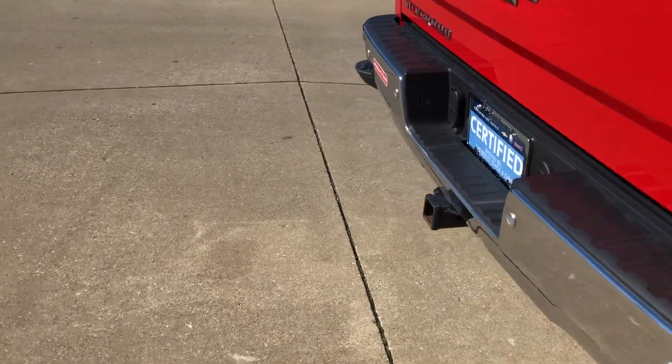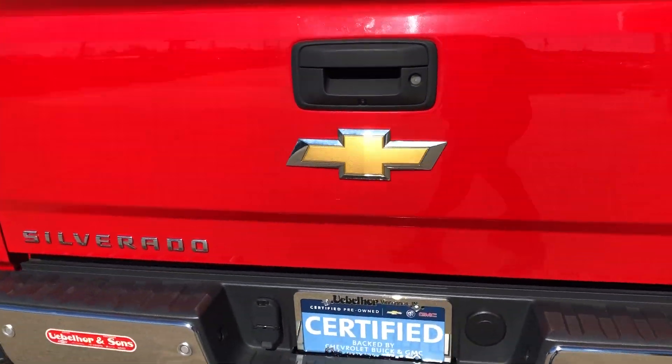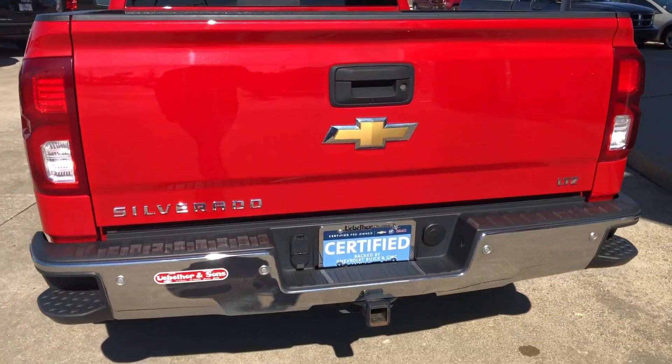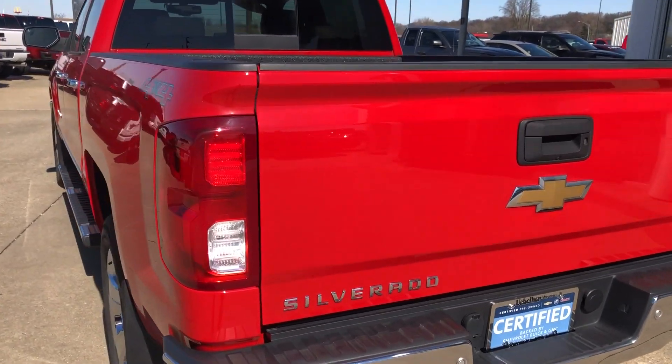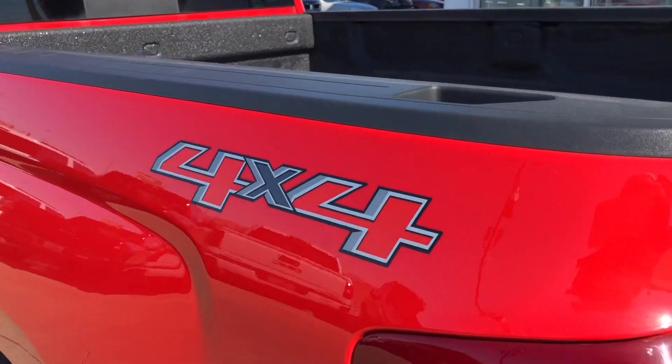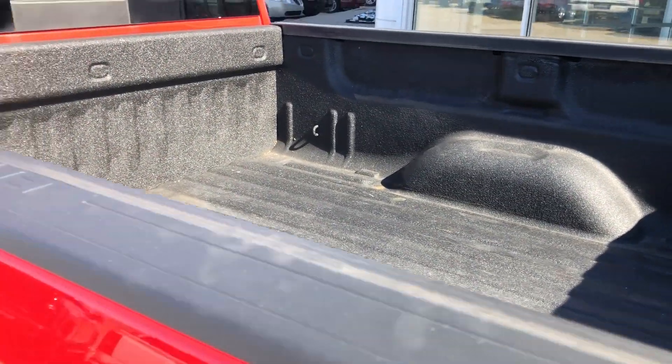Corner step tailgate, easy lift and lower tailgate. This vehicle also comes equipped with a rear collision sensor as well as a backup camera with display, and a trailering and towing package. 4x4 logo, beautiful black lined bed.